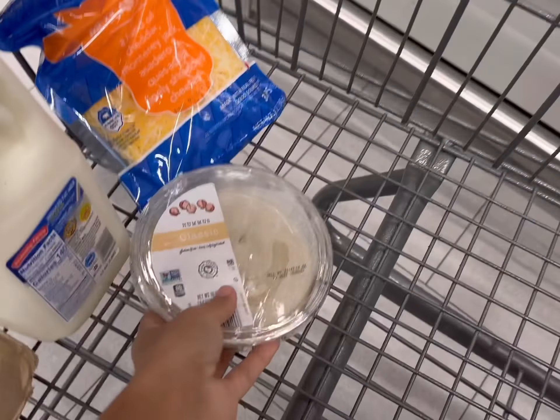We'll be grabbing one five-pound bag of baking potatoes today for $3.68. However, in case you have an Aldi near you, sometimes they have 10-pound bags of russet potatoes for $4, which would be a great deal. I plan on doing some really fun things with this baguette this week — these are $1.79, so let's get one.